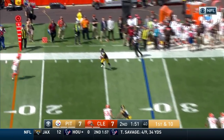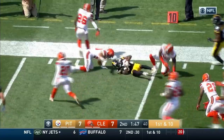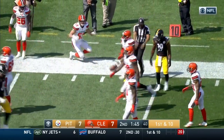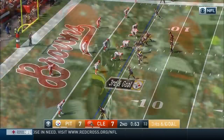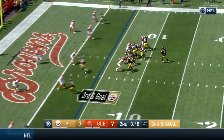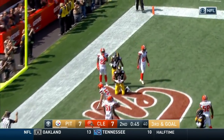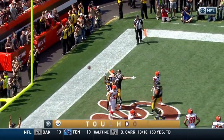Another quick pass to the outside and that is complete — and again, Antonio Brown. Brown inside the five, it'll be first and goal. Roethlisberger throwing over the middle — oh, it is caught for the touchdown! And that's Jesse James, the tight end.